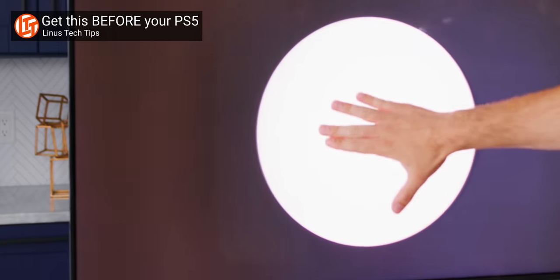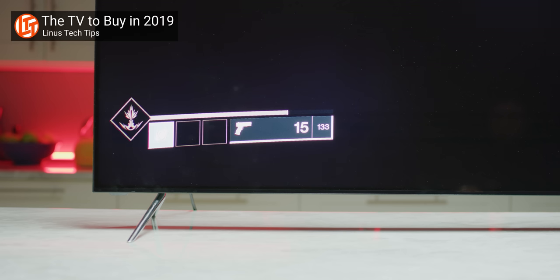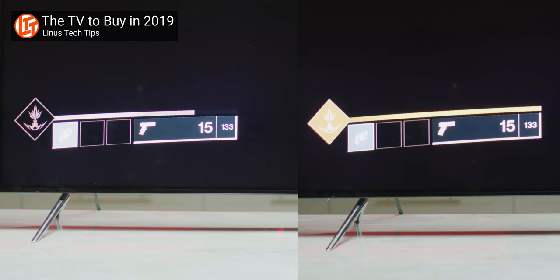When you only have 50 zones on a 75-inch display, they can be pretty large and very obvious, resulting in something called the halo effect — a fancy way of saying you can really see where the backlight zones are and they're super distracting. It's especially noticeable when a UI element comes up over a dark background, like a loading circle or media controls.